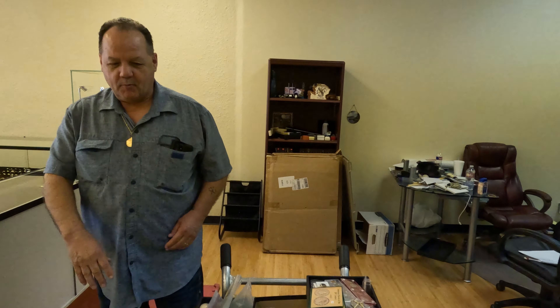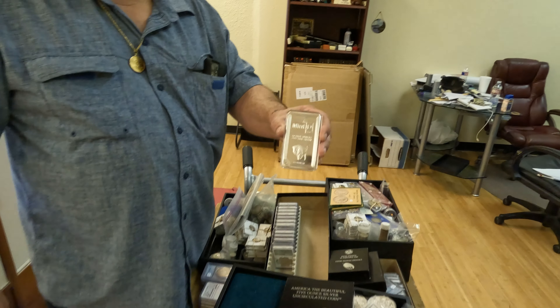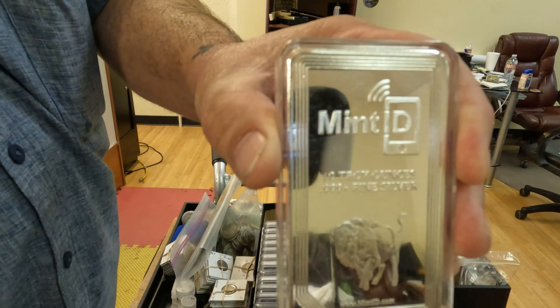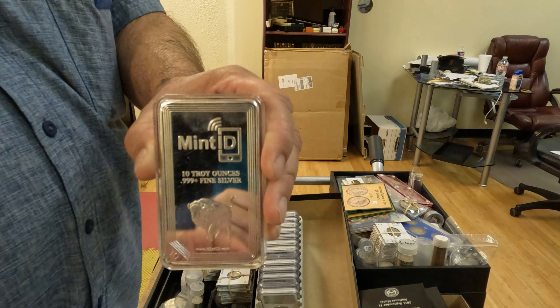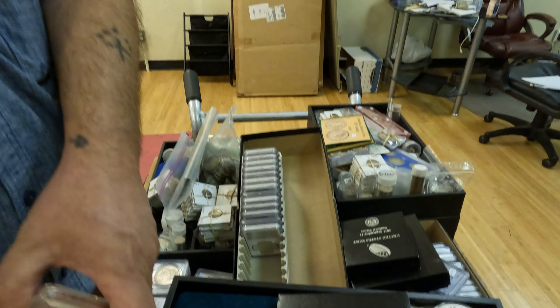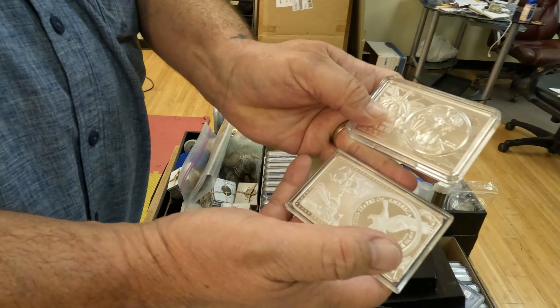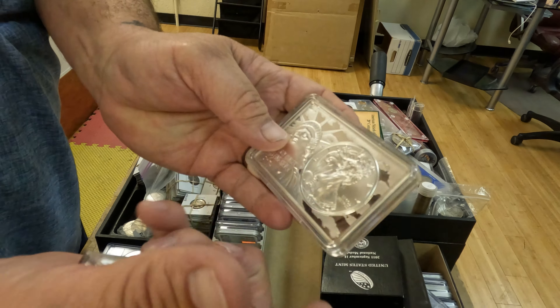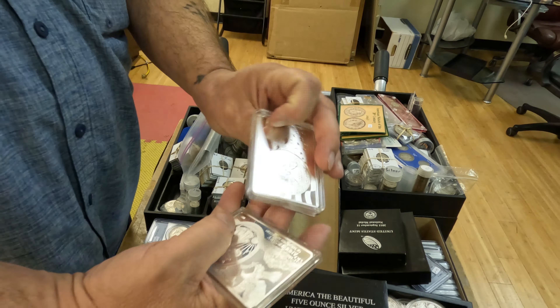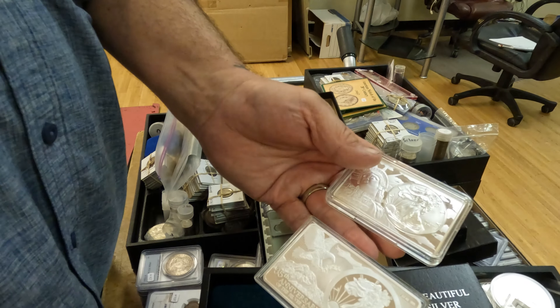Guys, I want to show you a little bit of the stuff we bought — this all came from one person. We got a really nice buffalo bar. We bought some half-ouncers, Scottsdales. We got some more of these three-ouncers. Really nice. Got type one, type two Eagles — really nice.